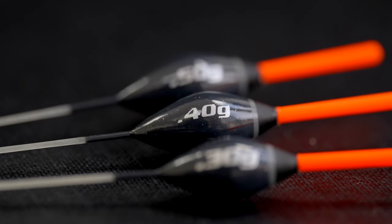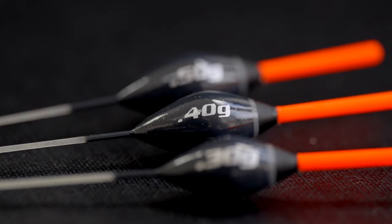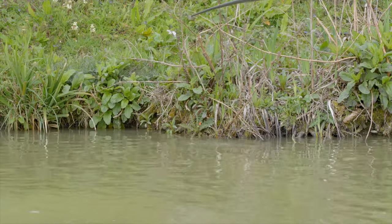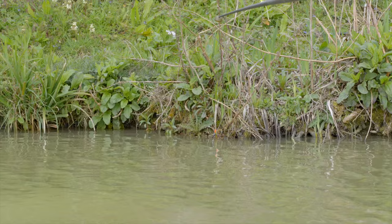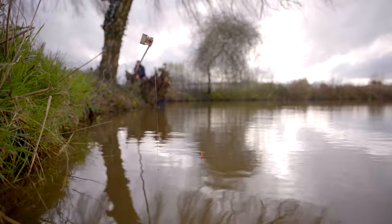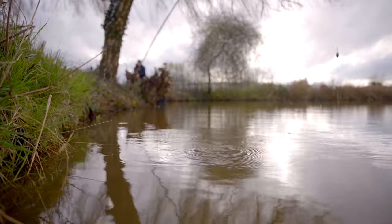It's got a fiberglass stem — nice and strong, nice and stable — exactly what you want for fishing in shallow water. The Diabolo comes in three sizes: a 0.3, a 0.4 and a 0.5. The 0.3 I'd use on harder venues where you're fishing hard pellets and want a lighter rig.